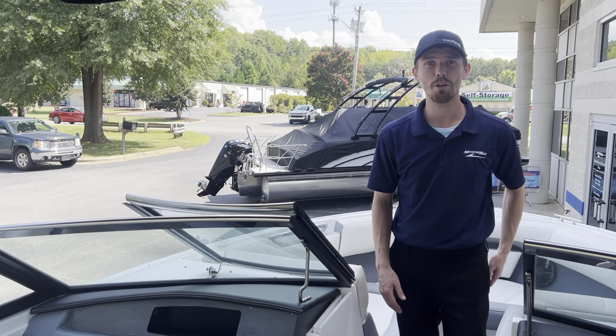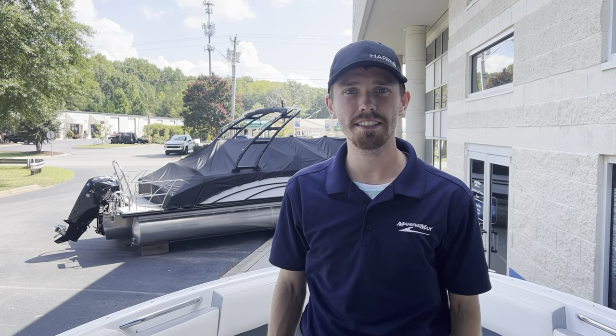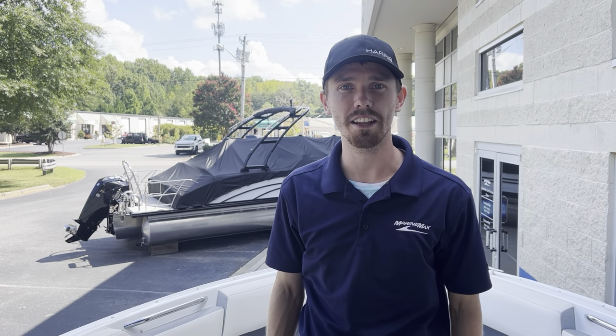If you would like to know more about this boat, please give me a call at 704-997-2173 at Lake Norman Marine Max. Thank you.